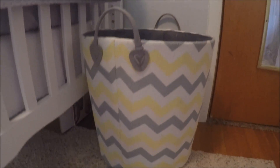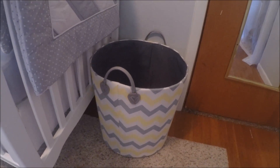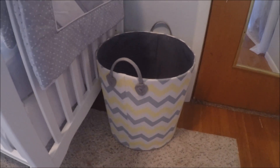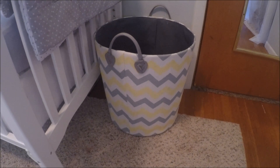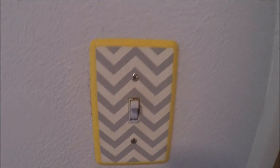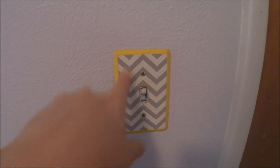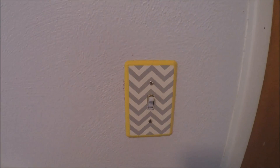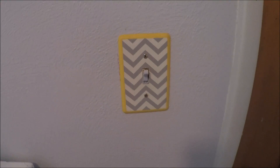Next to the crib, I just have this hamper laundry basket. This is from either TJ Maxx or Marshalls — it was about $15 or $25, something with a five in it, but I really like it. And here is her light switch cover. This is actually what gave me my inspiration to do her room gray and yellow. I got this from Hobby Lobby on sale for like five bucks maybe.